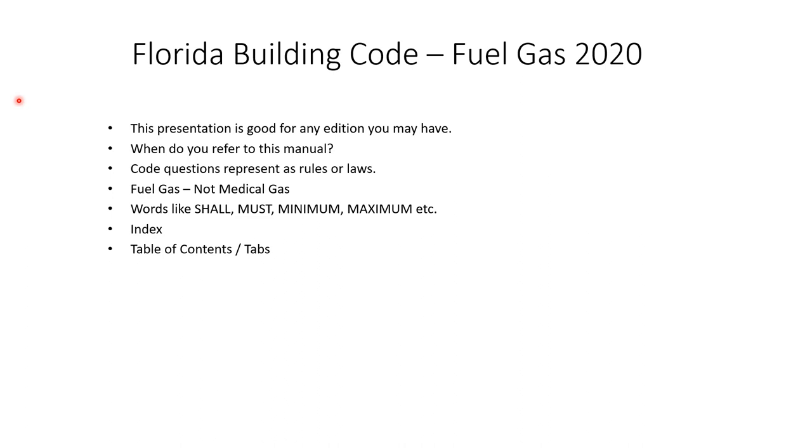When do you refer to this manual? Well, it's pretty obvious — if the question is about fuel gas, natural gas, propane, anything along those lines, pipe sizing for fuel gas, venting as well. Remember, these fuel appliances have to be vented, many of them do, so you might have to do some venting.